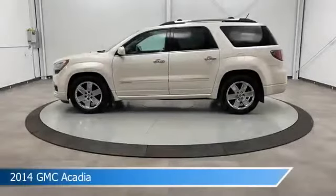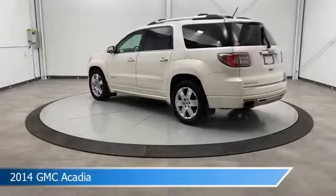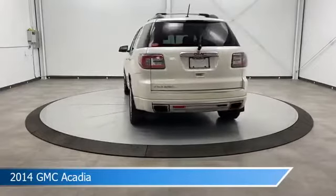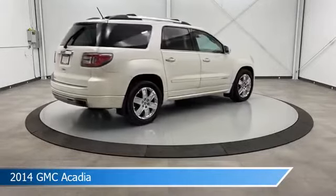Take a look at this 2014 GMC Acadia, equipped with a 6-speed automatic transmission in white diamond tricote. This car comes with some great features including anti-lock brakes, head-up display, audio controls on steering wheel, auxiliary input and more. Come in and check it out today.